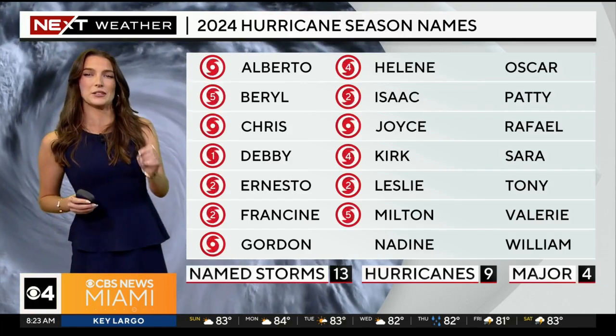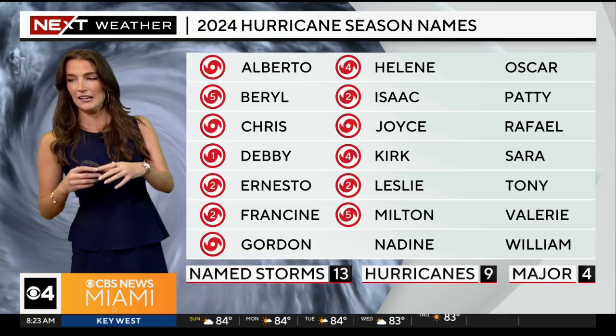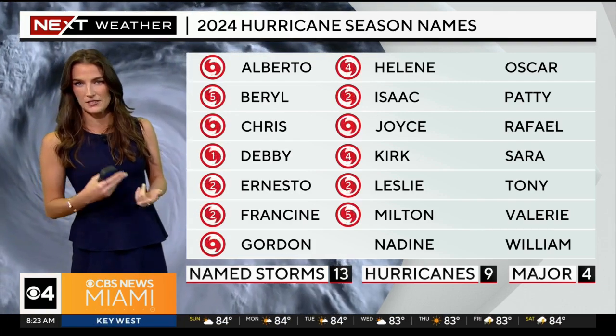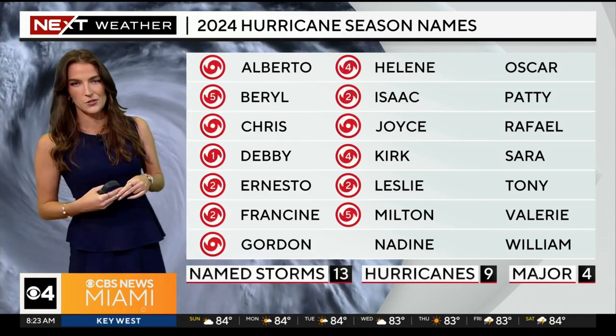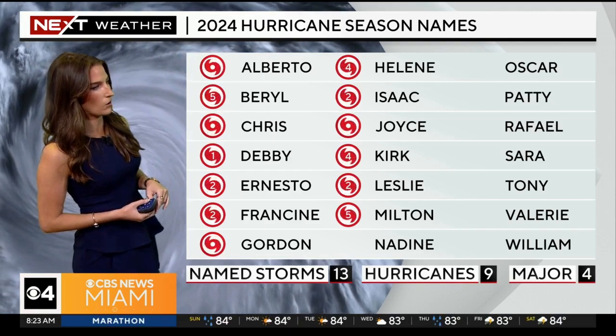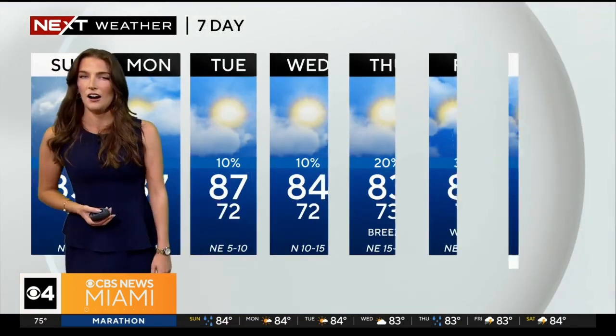Remember to trust reliable sources for your tropical updates. There have been a lot of fake forecast cones coming up on social media — I've seen them on TikTok and on X. Make sure you're getting your information from a reliable source, either the National Weather Service or from a broadcast meteorologist. Nadine is the next name on the list.